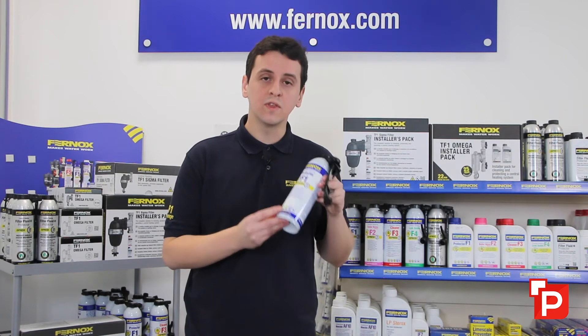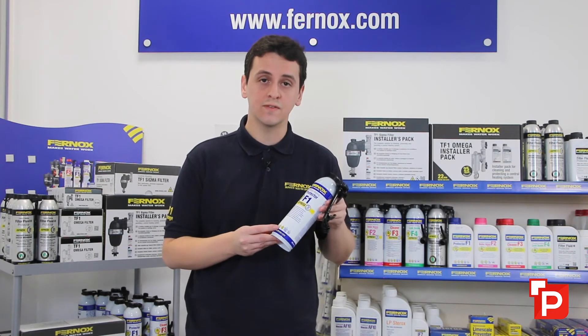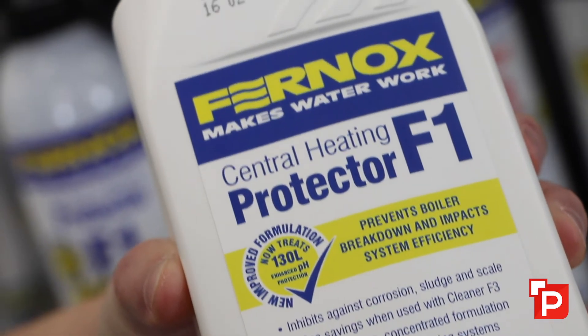We've gone with the most common type of spacing for underfloor heating to reach 250 metres squared. Often your underfloor heating supplier will give you the system volume anyway.